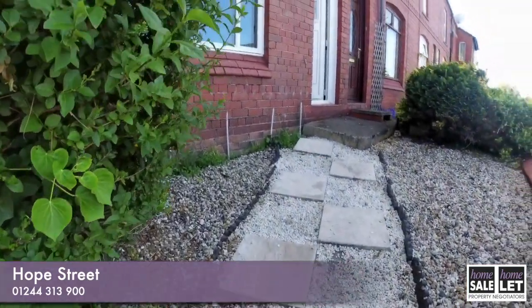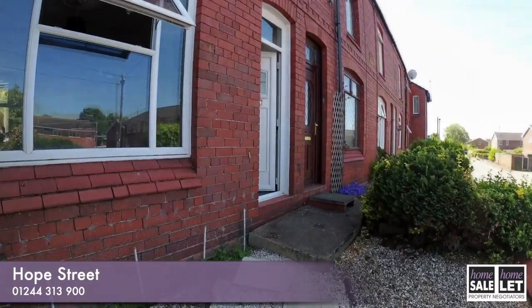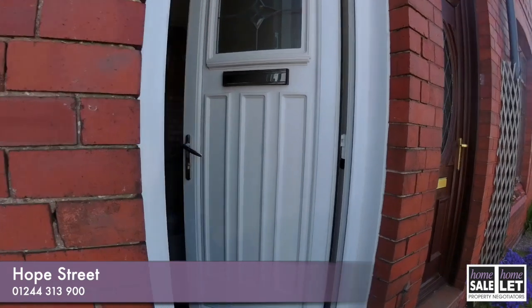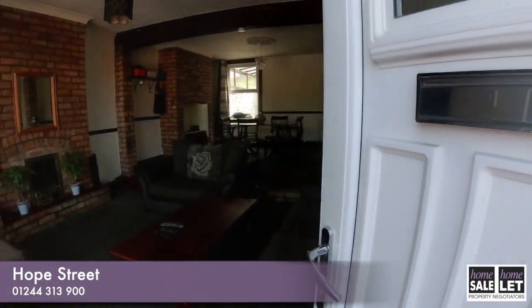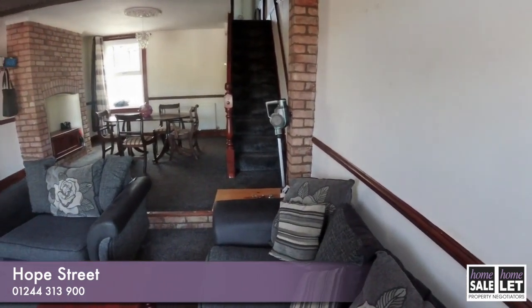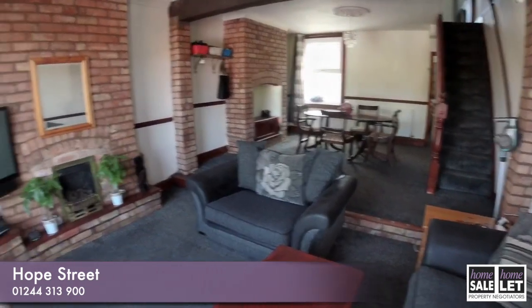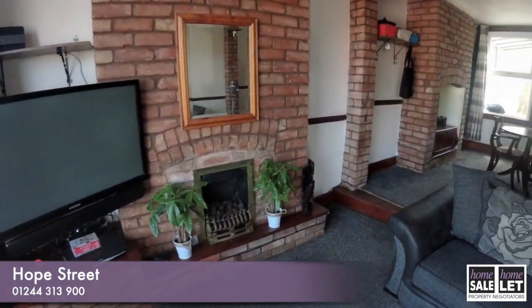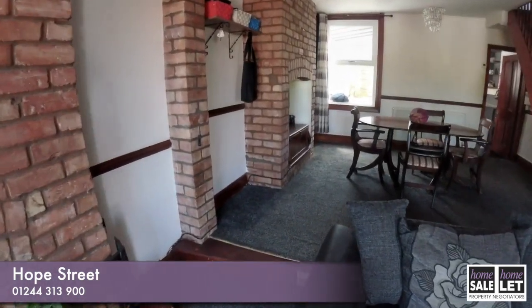It's an elevated position, so we're coming up the stairs and through the front door. You come straight into a very large living area, which is open plan. As you can see, there's a great big window to the front elevation and absolutely tons of room here.